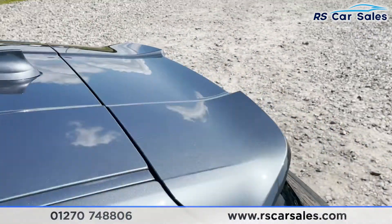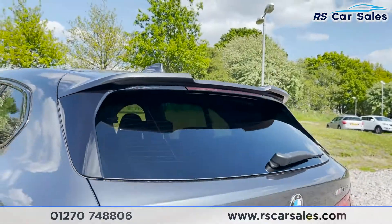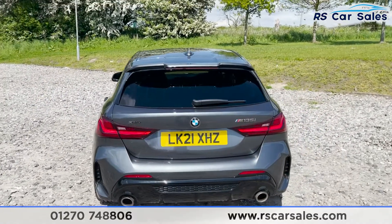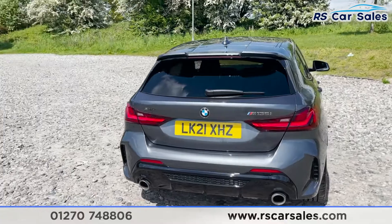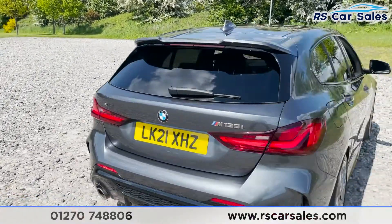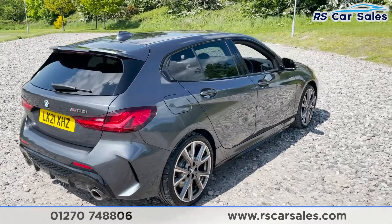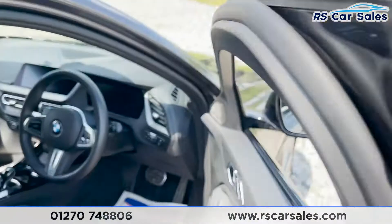We've also got a shark fin antenna on top, and then this fantastic spoiler here — really aggressive-looking, big fan of the aesthetic. We've then got the two exhaust exits at the bottom, front and rear parking sensors with visual display inside, our xDrive badging, and as you can see the vehicle is free from any major marks, dents or scratches.